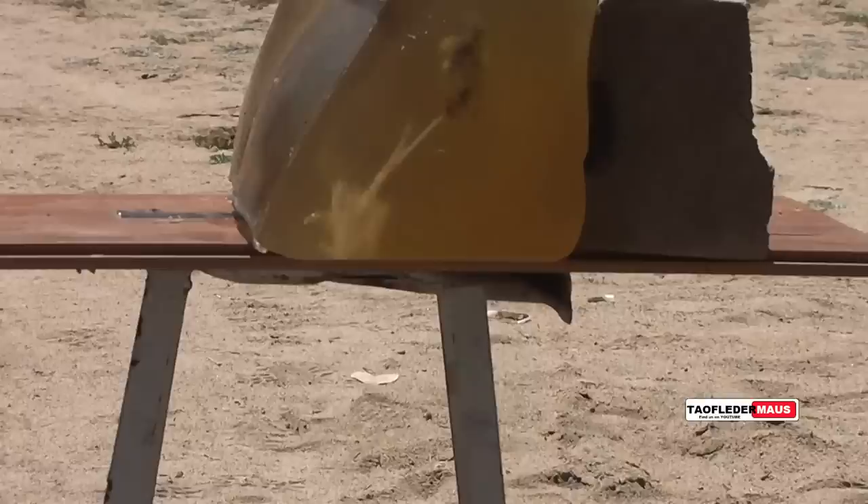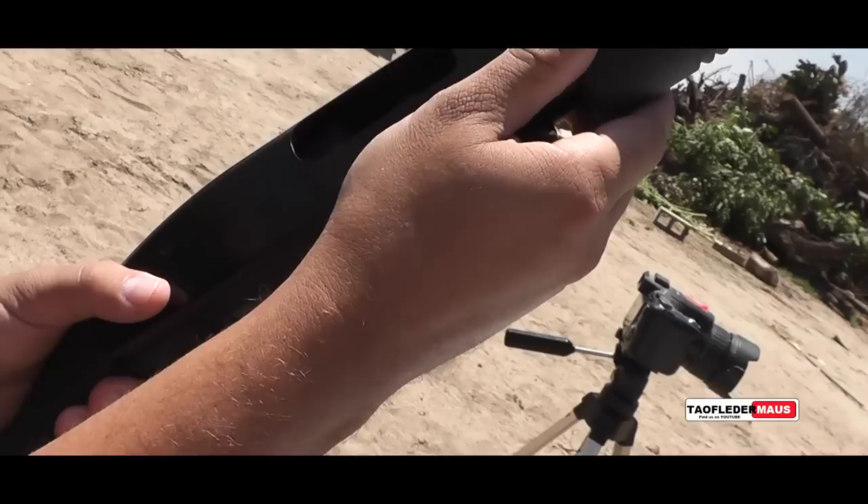Our target today is this loaf of ballistic gel, which was generously donated by the Wound Channel. Let's see how this ridiculous — I don't know what to call this — is it like the hardware store special? There you go, load it up.